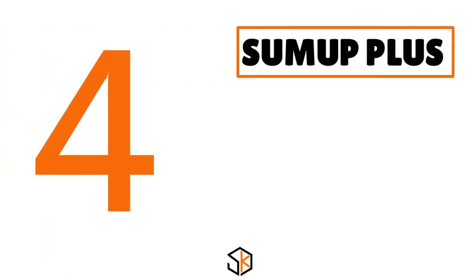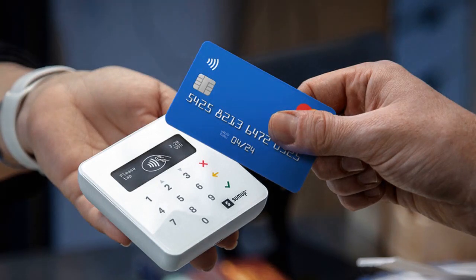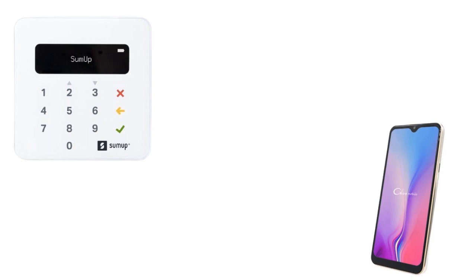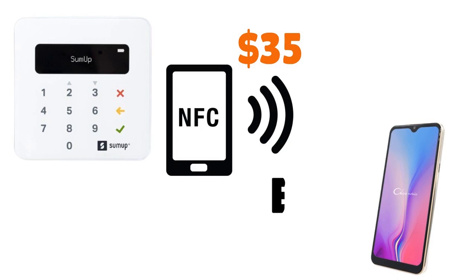Now let me talk about SumUp+. Think of it as one of the cheapest all-in-one readers in this comparison. There is no monthly fee, no contractual lock-in, and the card reader costs $35. The chip, swap, and tap rate is 2.75%. The keyed rate is 3.25% plus $0.15. They offer free payouts in one to two business days. SumUp Plus Card Reader is, in our view, the least intimidating credit card terminal for Android and iPhone, and it costs only $35 upfront. It accepts NFC contactless, EMV chip, and magnetic stripe cards and mobile wallets.